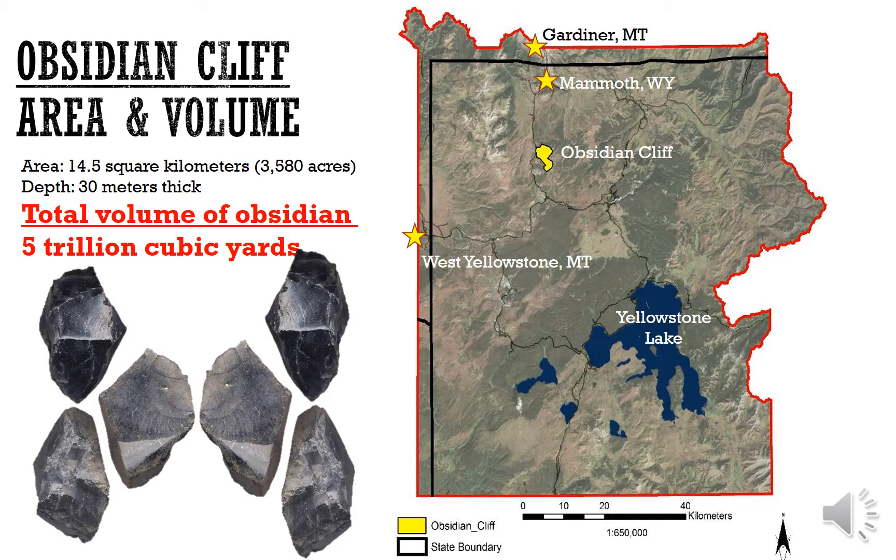In terms of its area and volume, the total area encompassed by Obsidian Cliff is 14.5 square kilometers, or 3,580 acres. Its depth varies from very minimal depths to as much as 30 meters thick. The total volume of obsidian at the quarry has been estimated to be 5 trillion cubic yards — enough to fill a couple hundred giant football stadiums to the brim with very glassy, high-quality obsidian.